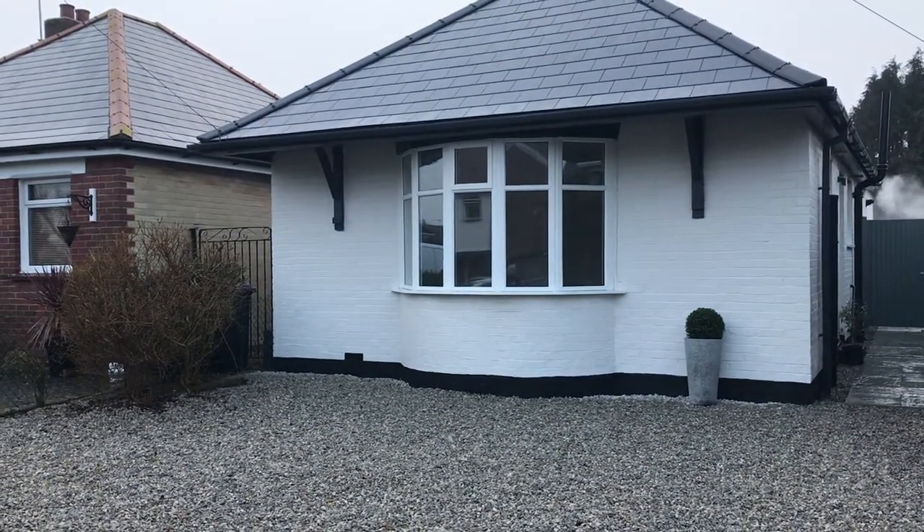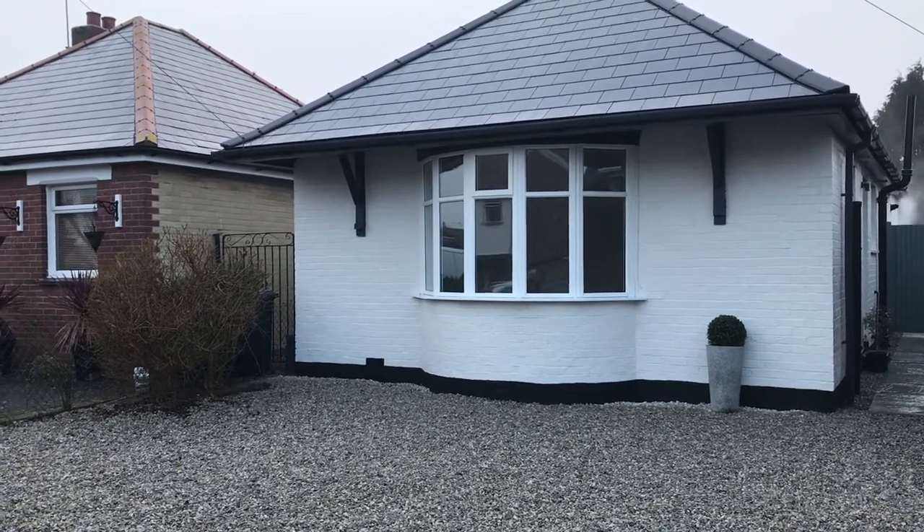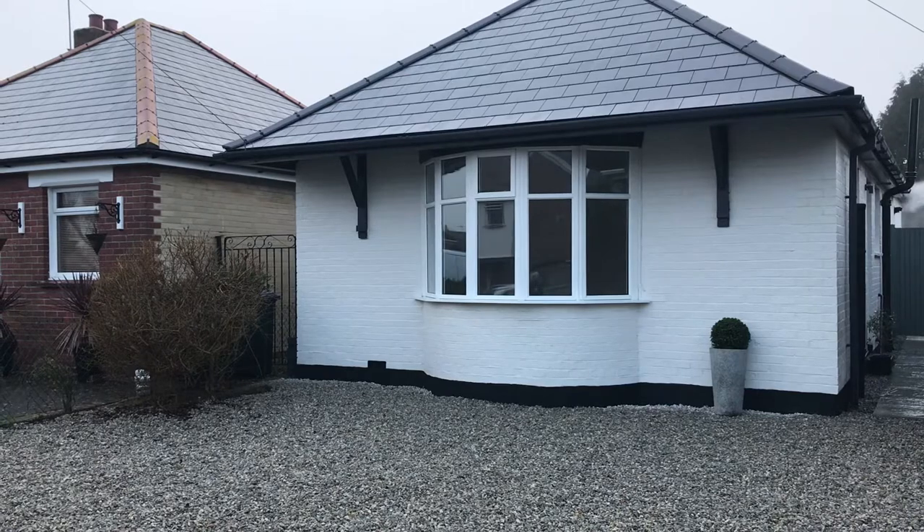Hi, it's Cathy from Oakwood Homes in Ramsgate. Today we're going to have a look around Ashburnham Road, which is a two-bedroom, completely refurbished, detached bungalow.